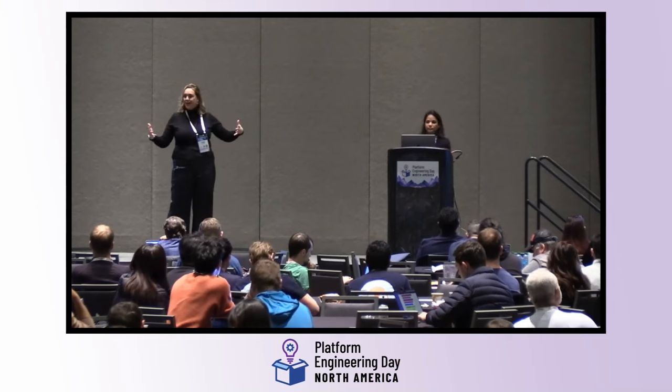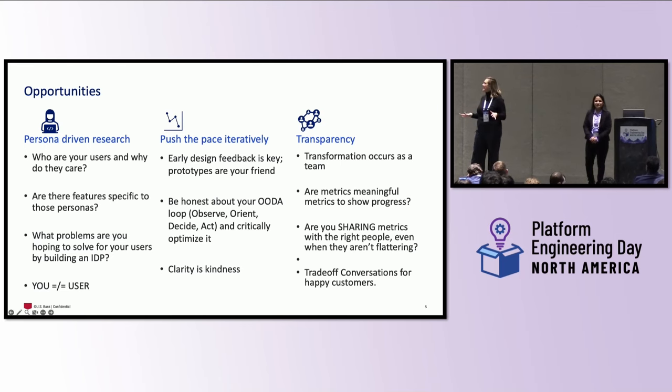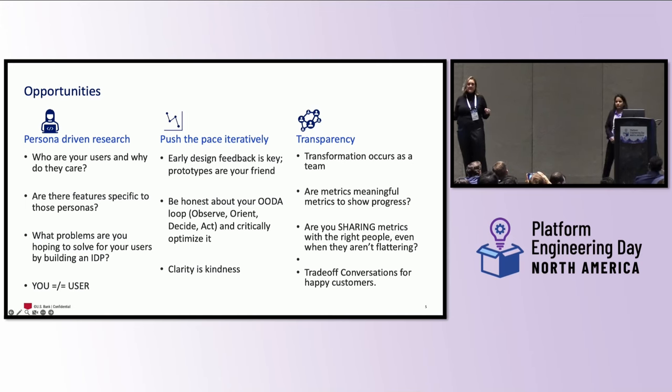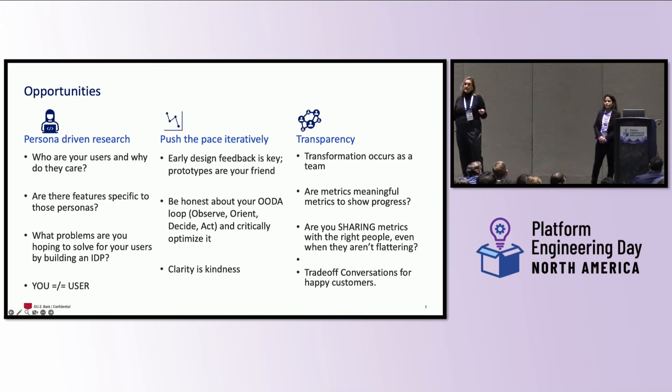As we close out, we've come across some learnings we'd like to share. One I would love to drive home is persona-driven research. If you are not treating your engineers as customers and approaching this as a product, then you're not going to build something with intrinsic value or solve the right problem — you're just going to build something that sits unused. By doing that research, you understand who your users are, why they care, and whether there are specific features those personas need. Understanding all of this, including what problems you're trying to solve, is going to get you to a minimum viable solution that actually solves the problem.